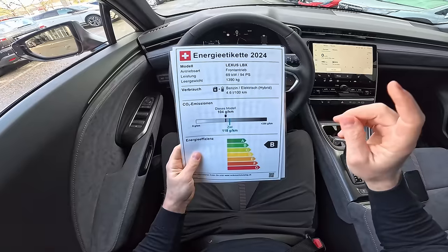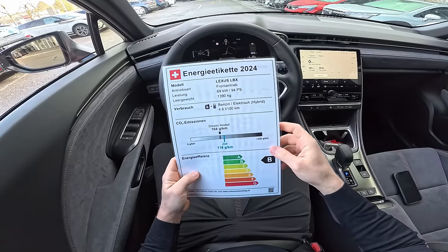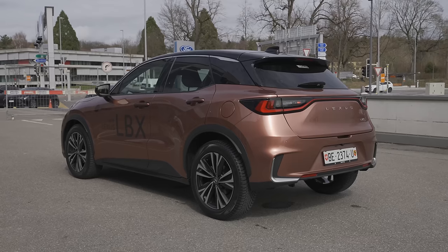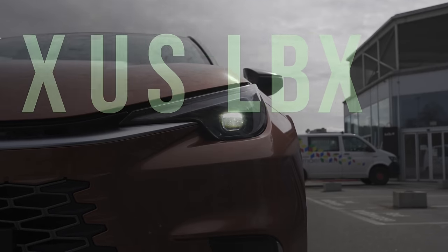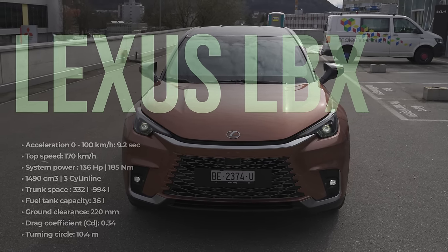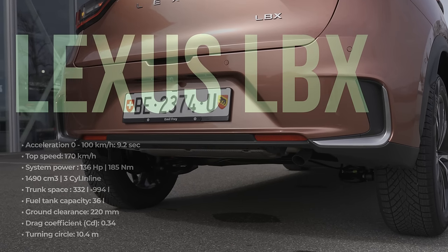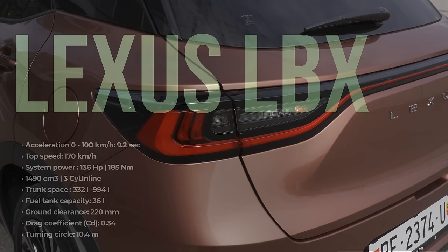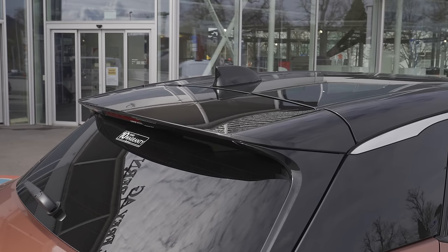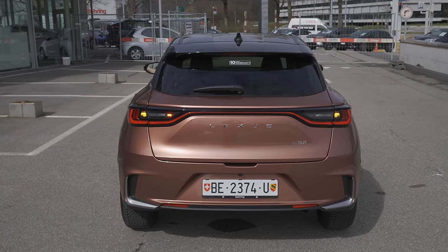It comes with a Lexus multimedia 9.8-inch screen. When it comes to technical data: 1,390 kilograms weight, 4.6 liter estimated consumption, 104 g/km CO2 emission. Top speed 170 km/h, 0-100 in 9.2 seconds, power 136 horsepower, 185 Newton meters. It comes with a 1.5-liter petrol engine, three cylinders inline.